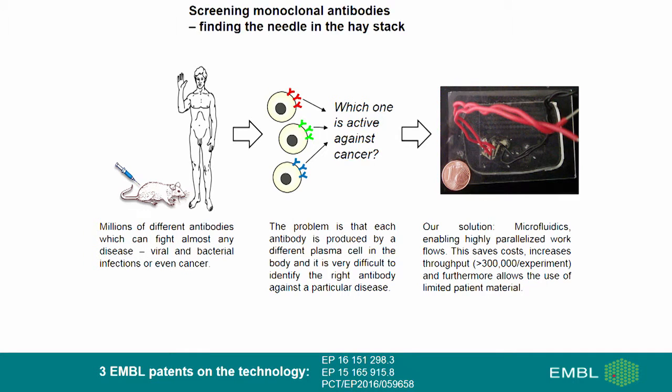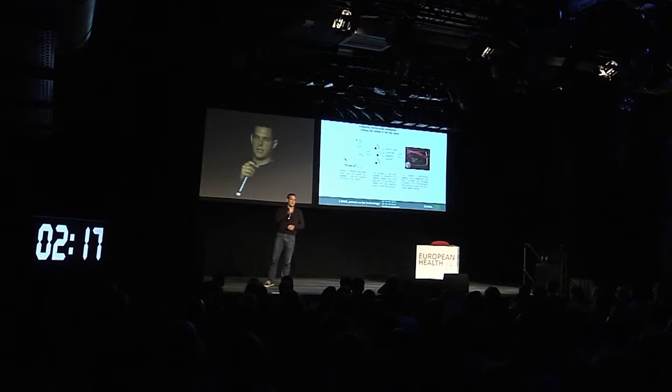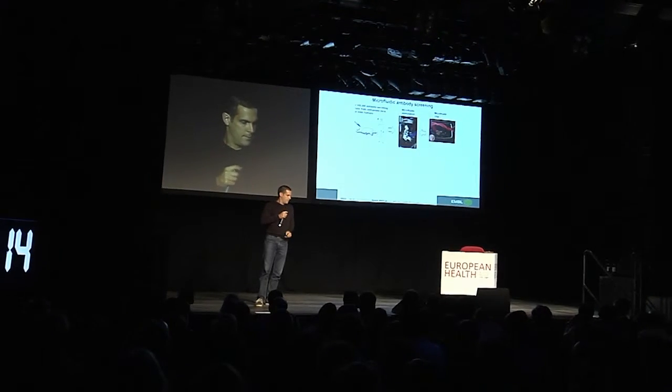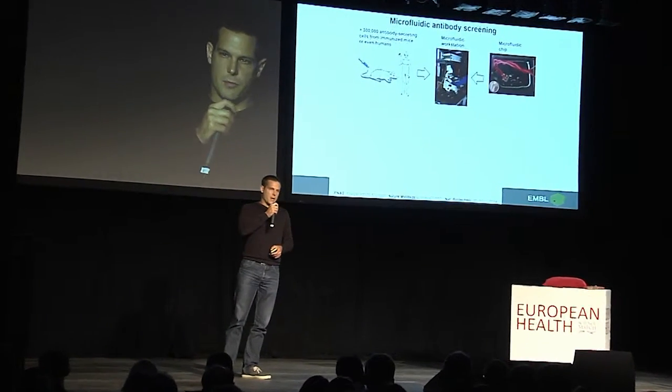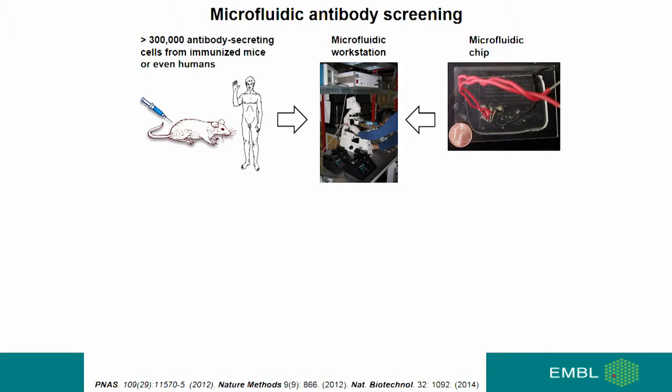Our solution is the use of microfluidic technology. On these tiny little chips, we can screen up to 300,000 different antibodies in a single experiment. To do so, we isolate plasma cells from immunized mice, or even from humans, load them on the microfluidic chip, and then carry out the microfluidic experiment.